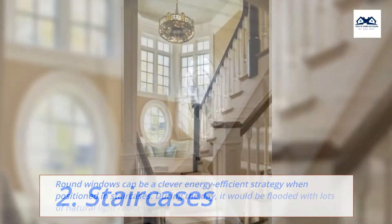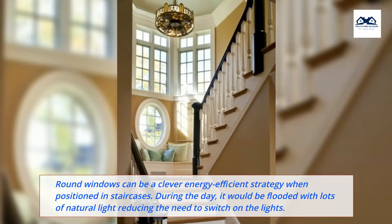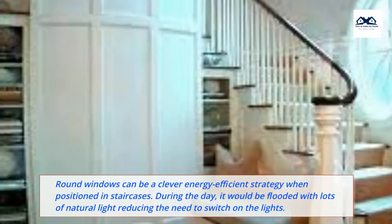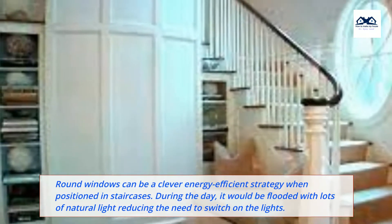2. Staircases. Round windows can be a clever energy-efficient strategy when positioned in staircases. During the day, it would be flooded with lots of natural light, reducing the need to switch on the lights.